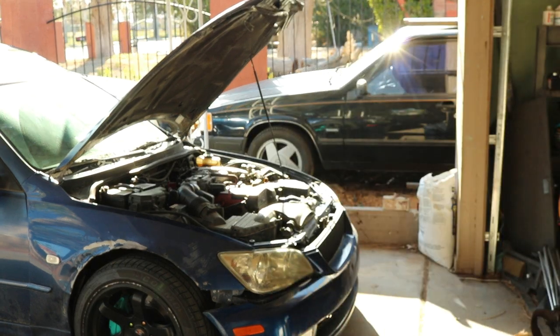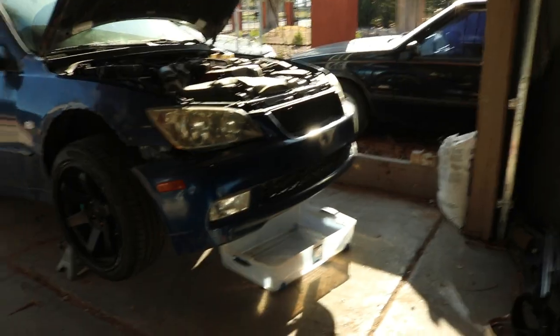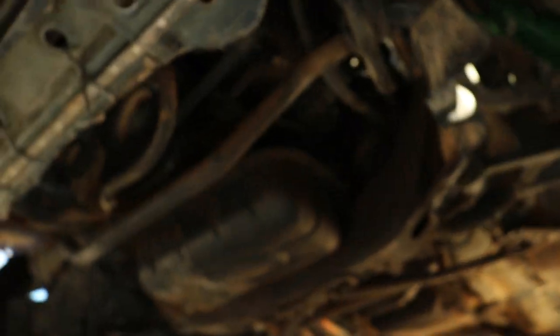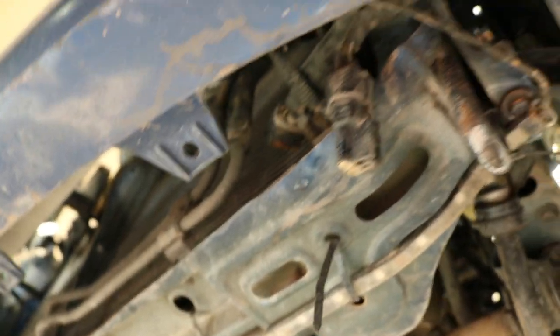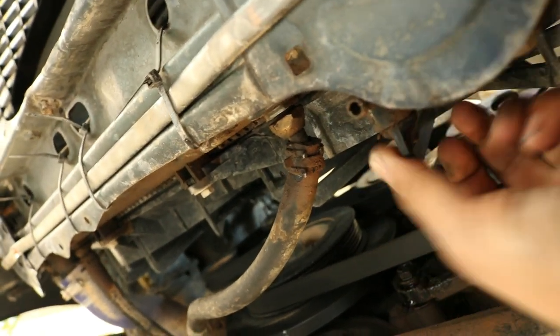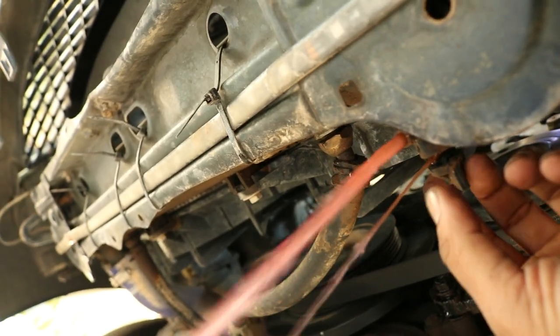Step one is to get the car up in the air and drain the coolant. To drain the radiator there should be a little drain plug — it should be... oh, everything is leaking underneath this car. Yeah, there it is. I'm just going to let the radiator drain out.